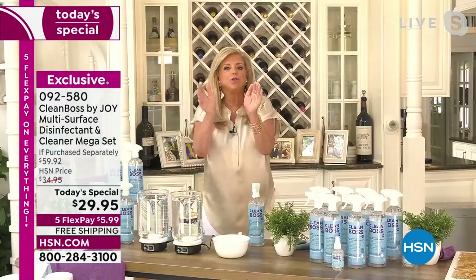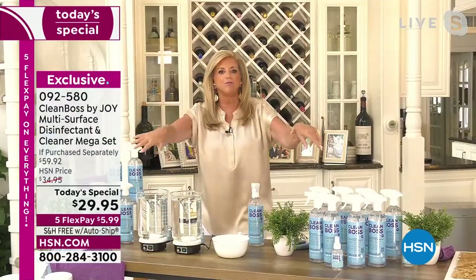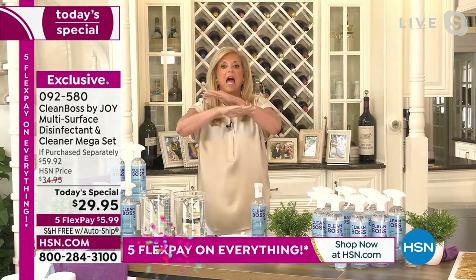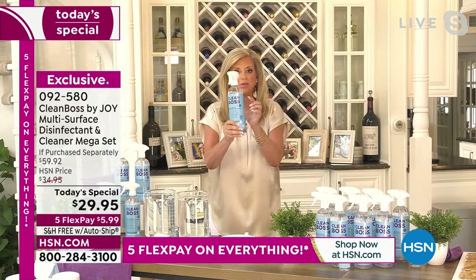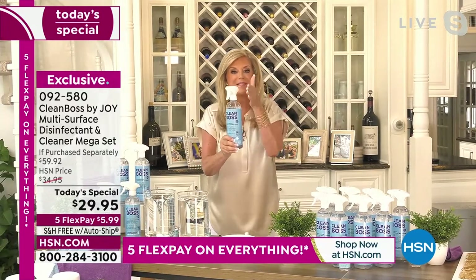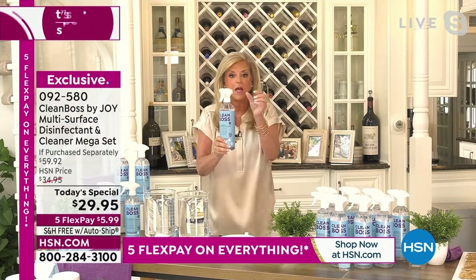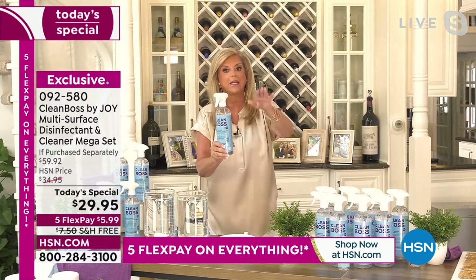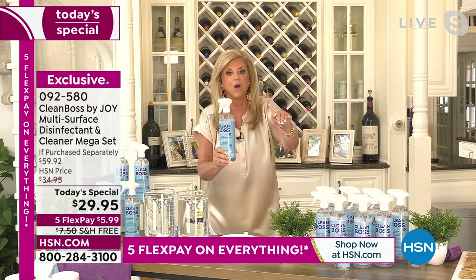You could go up and down any grocery store, any big box store, looking at cleaning products, but nothing does what this does. Remember, it's the most powerful botanical disinfectant. A cleaner doesn't necessarily disinfect, and a disinfectant doesn't necessarily clean. This does both, and it eliminates odors.